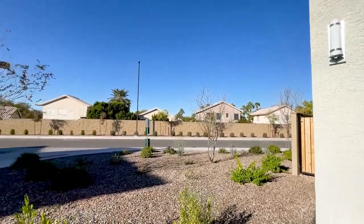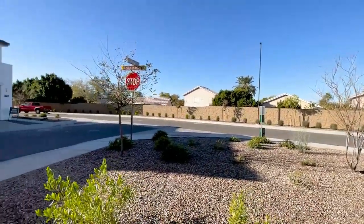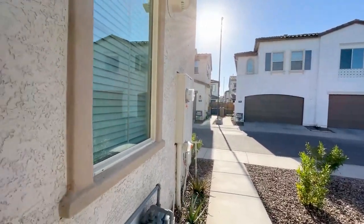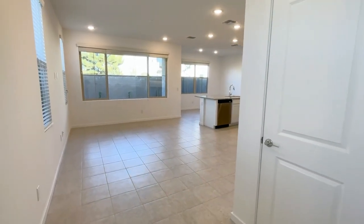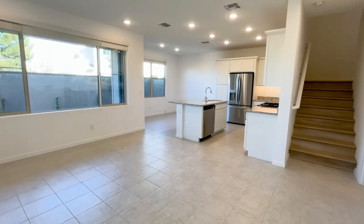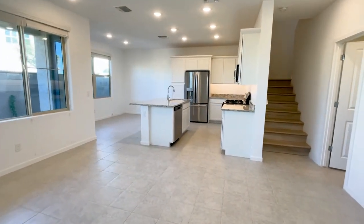This is a shot of the neighborhood. ServiceStar Realty has been doing property management in Chandler, Arizona since we opened our doors in 2011. We strive to be the best property management company in Chandler.